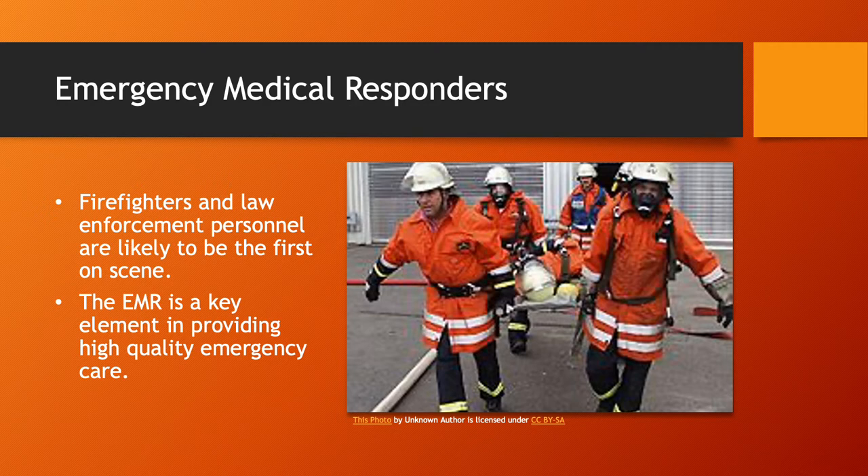A lot of you are spread out throughout the county, and your response to a scene may be two or three minutes, while the ambulance may take 10, 12, or 15 minutes — especially at night. The EMR is a key element in providing high quality emergency care in that time between when the call is dispatched and when EMS can actually arrive on scene. You are a very, very important part of the EMS system.